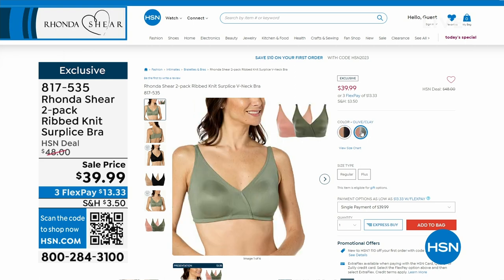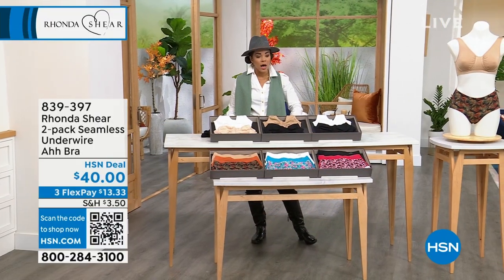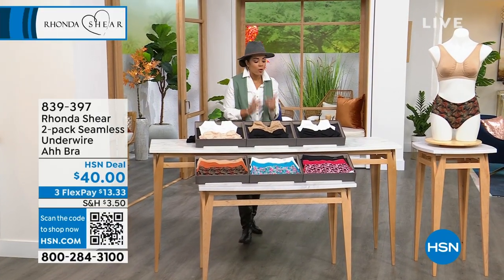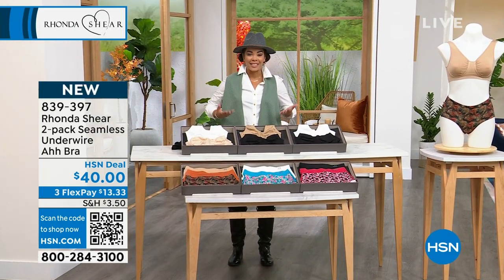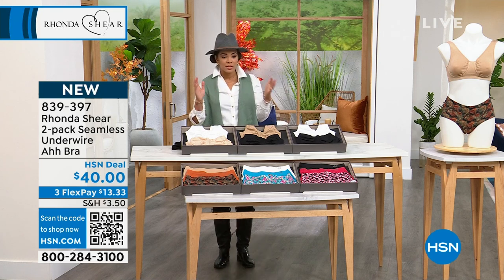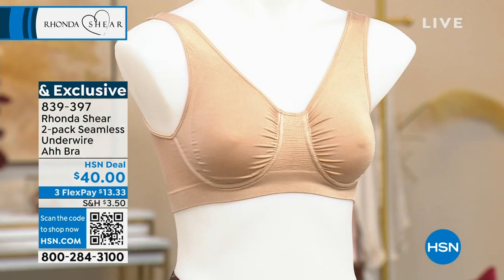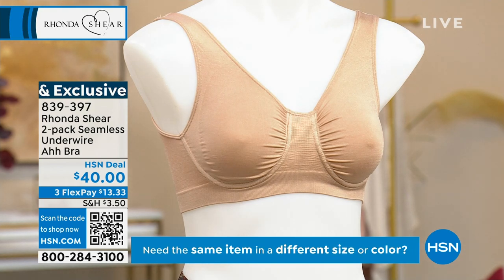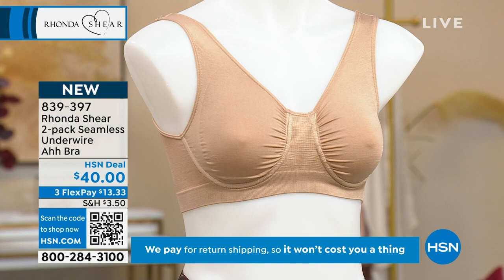This next item was a request from you to Rhonda Shear and her team. Thousands of you love her Abra, and what you requested was: we still like to have a little bit of a wire underneath for that extra support and lift. So this is the Abra that you love, but now with an underwire. You still get the separation, the lift, and that extra support with the wire. Let me show you the choices and then we'll welcome in our guests.